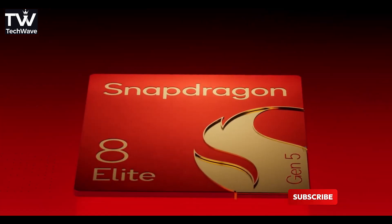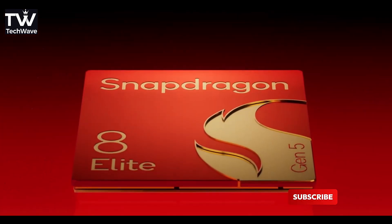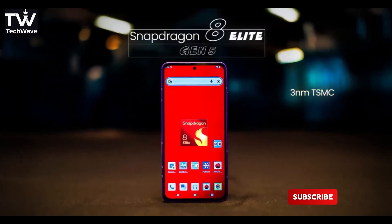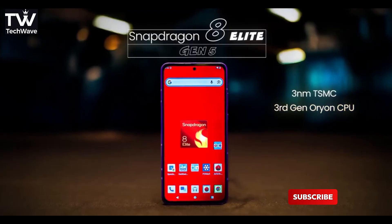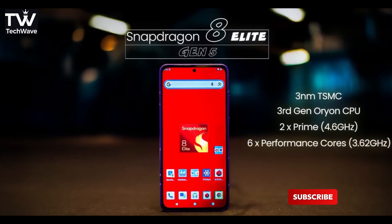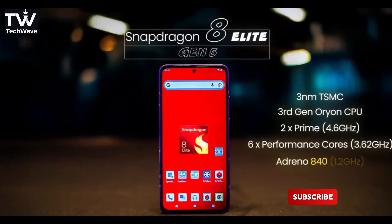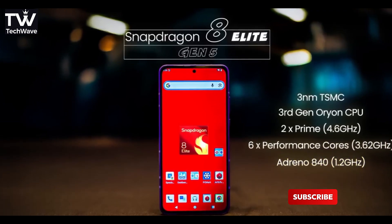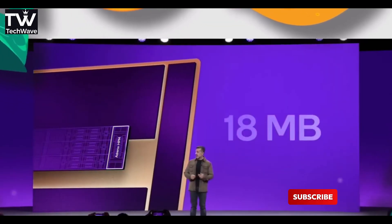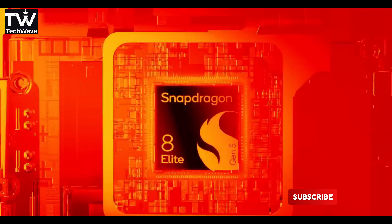First off, it's built on TSMC's shiny new 3 nanometer process, which basically means more power, less heat, and longer battery life. Inside, you've got this new next-gen Orion CPU setup, with a prime core that literally pushes past 4.6 GHz, plus a bunch of high-performance cores cruising at over 3.6 GHz. Translation: speed for days.